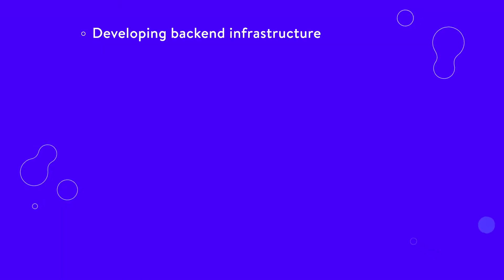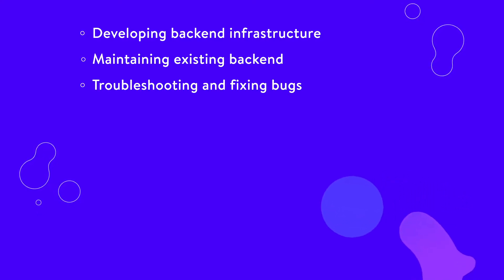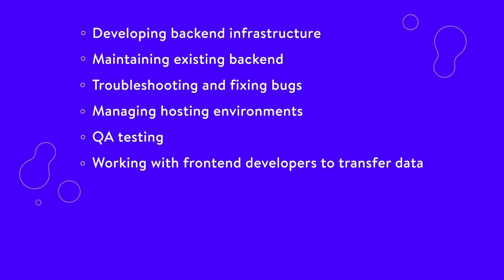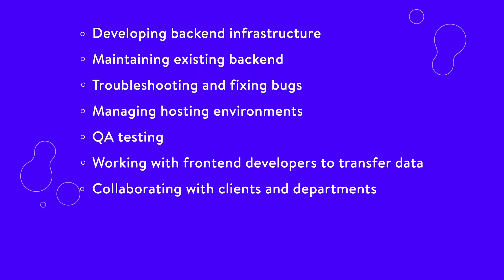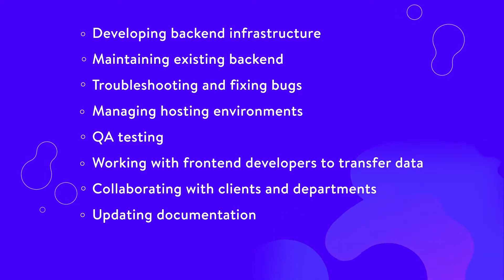Every back-end developer job will be a bit different. In general, back-end developers will take on tasks like developing back-end infrastructure for websites and web applications, maintaining existing back-end, troubleshooting and fixing bugs, managing hosting environments, QA testing, working with front-end developers to transfer data efficiently to client-side web applications, collaborating with clients and departments like product management, marketing, sales, or customer service to develop solutions, and updating documentation on architecture, processes, and systems.